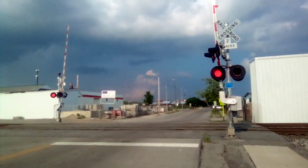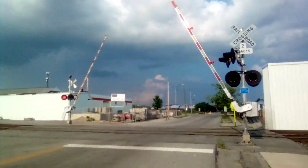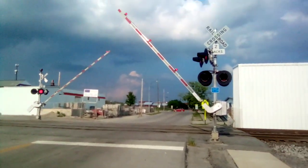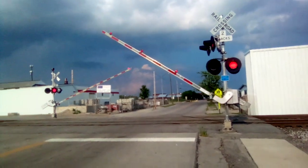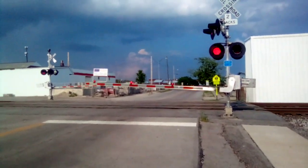Hey everybody, this is Bradley here. Guess what? We got a northbound train coming here on track 2. Current time is now 6:46, just about 14 minutes before 7 o'clock, and we got a northbound train coming here on track 2.